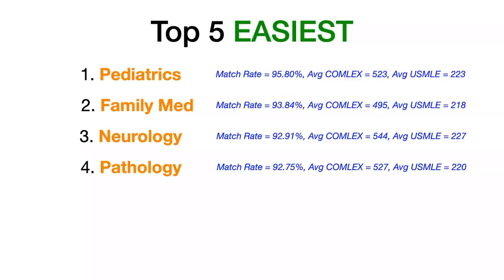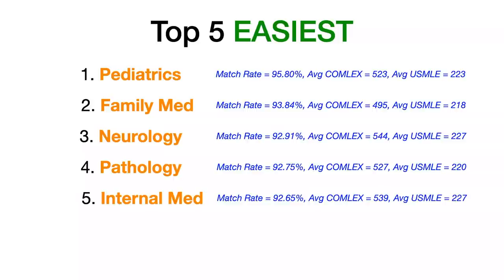Rounding out the top five easiest to match specialties for DOs: internal medicine. IM has a match rate of 92.65%, an average COMLEX Level 1 score of 539 for matched DOs, and an average USMLE Step 1 score of 227.